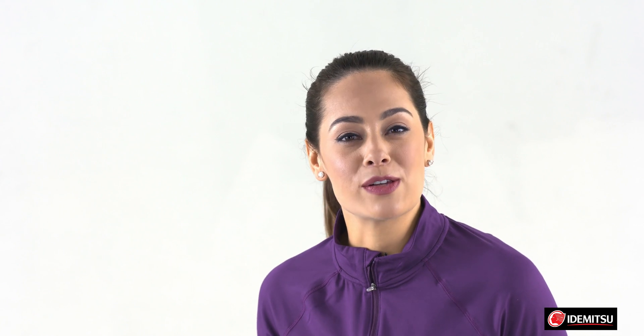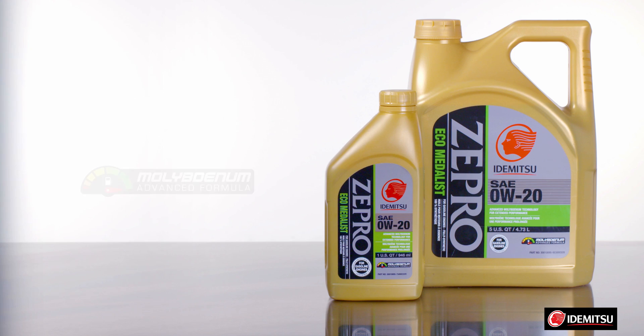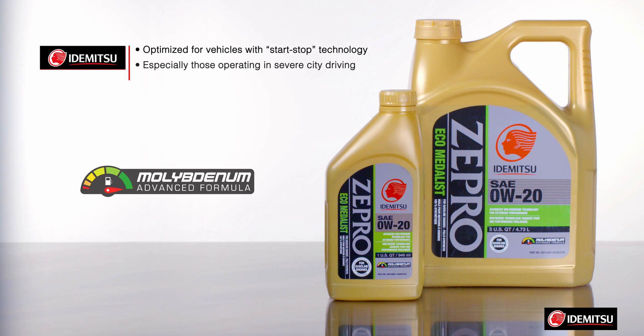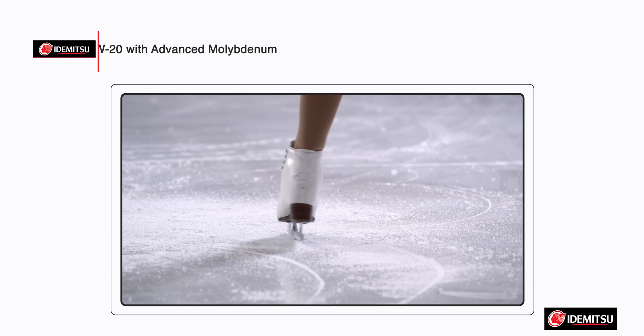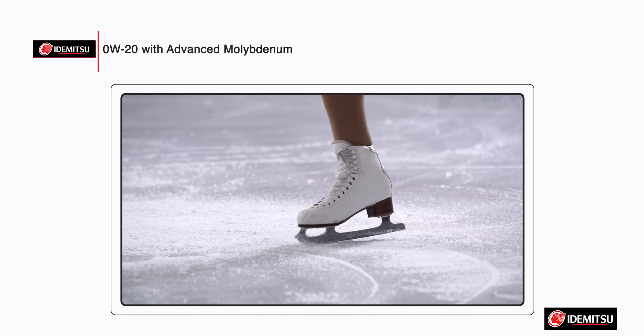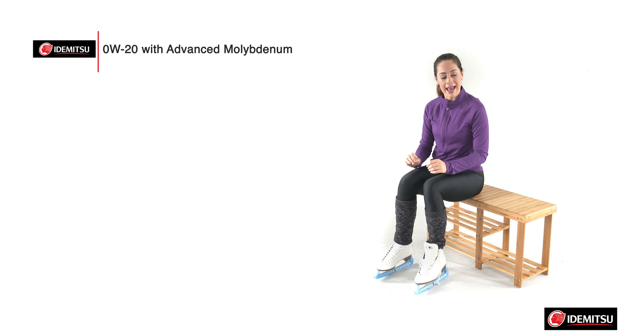Zipro Eco-Metallist also has two low viscosity Zero W20 formulas for better fuel economy. Zipro Zero W20 with advanced molybdenum is optimized for vehicles equipped with start-stop technology, especially those operating in severe city driving conditions. And like ice under skates, this special advanced liquid moly formulation significantly reduces friction, maximizes engine efficiency and performance.